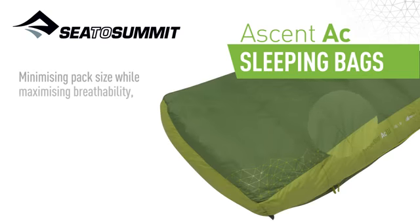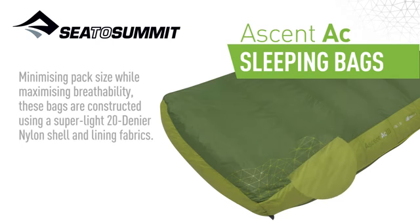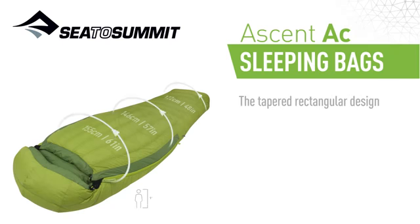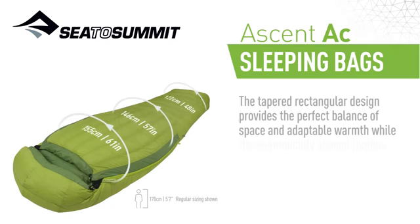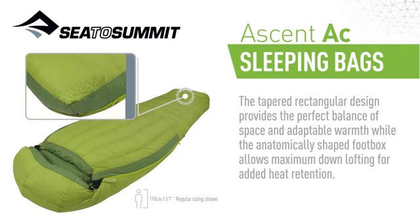Minimizing pack size while maximizing breathability, these bags are constructed using a super light 20 denier nylon shell and lining fabrics. The tapered rectangular design provides the perfect balance of space and adaptable warmth, whilst the anatomically shaped foot box allows maximum down-lofting for added heat retention.